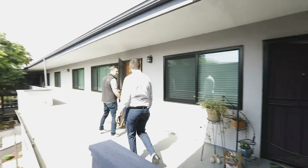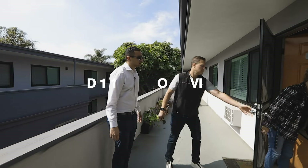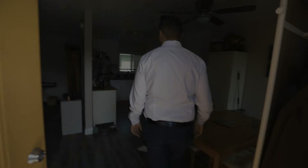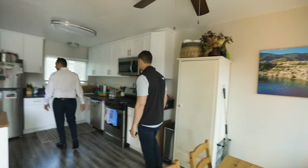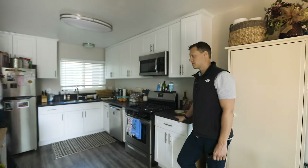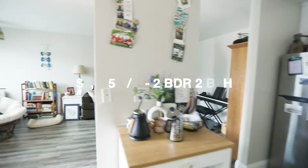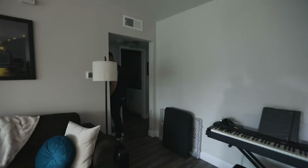These are big units — what's the average size? They're about 1,100 square feet. This is the two-bedroom two-bath. It looks great — really spacious, new plank flooring, new cabinets, nice kitchen. The rent on this is $2,295. Is there central air? Just heat — it has wall air conditioning.